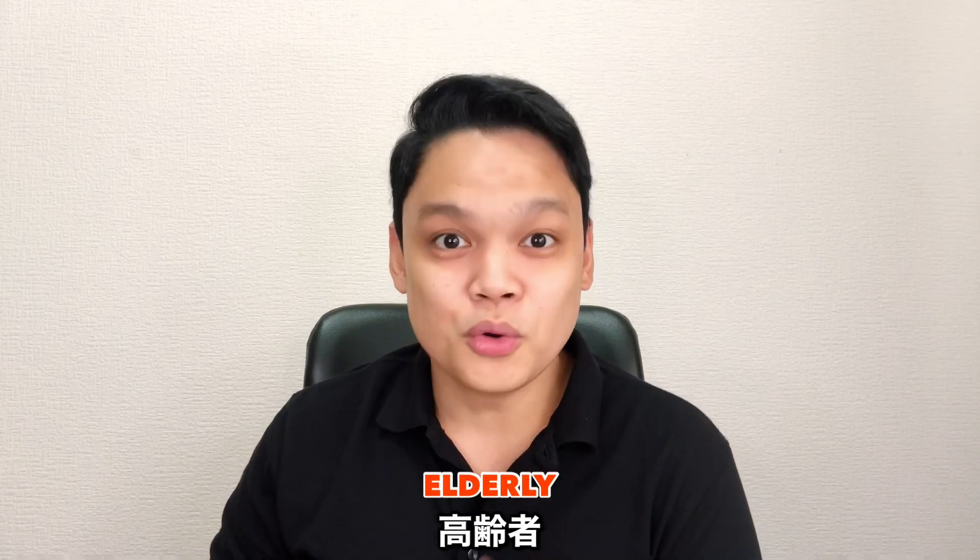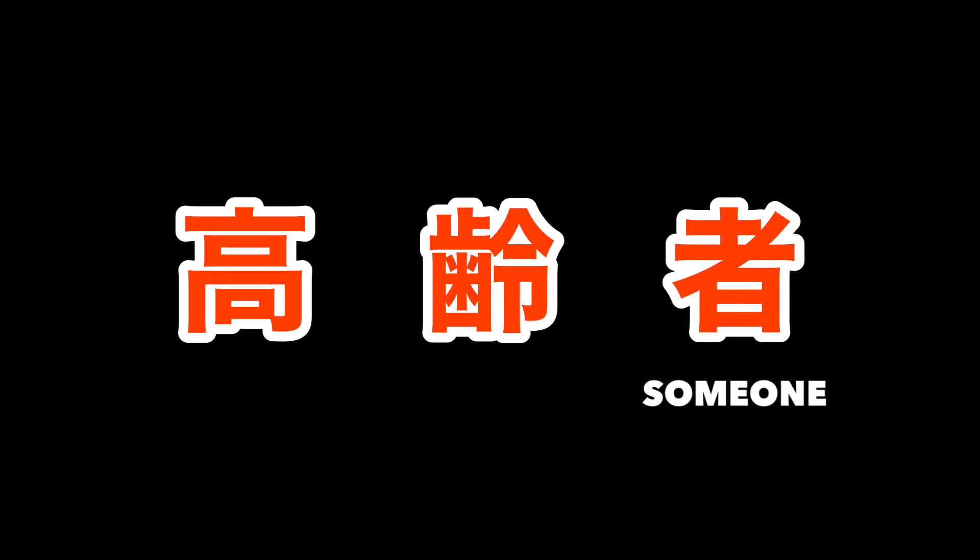So who do you give your caregiving services to? Of course, to those people who need caregiving services — and they are usually the elderly, or in Japanese, kourei-sha. This kanji character means someone or a person, and in this case, a person whose age is high.